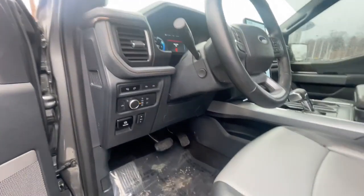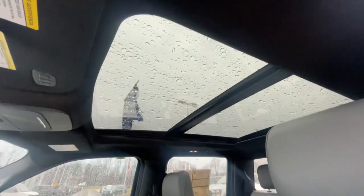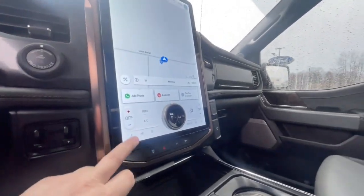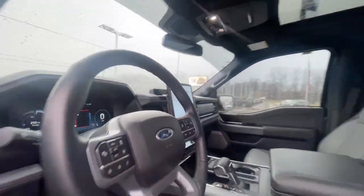It's the Lariat trim, carbonized gray in color, and very well equipped — memory seats, leather, pano roof up top, universal garage door opener, heated and cooled seats, heated steering wheel, and a big touchscreen.